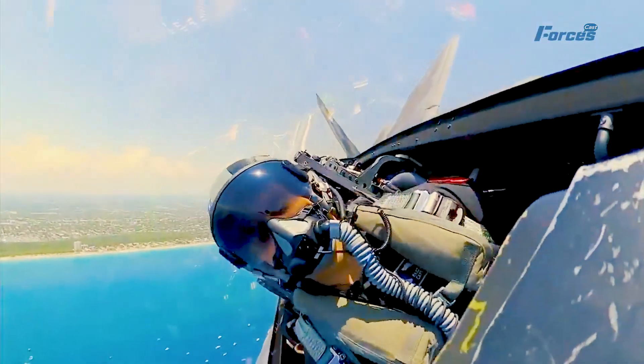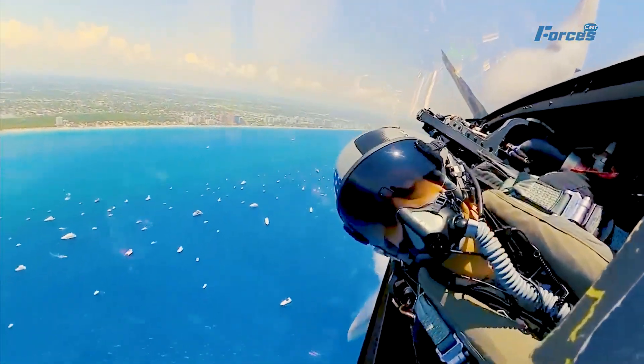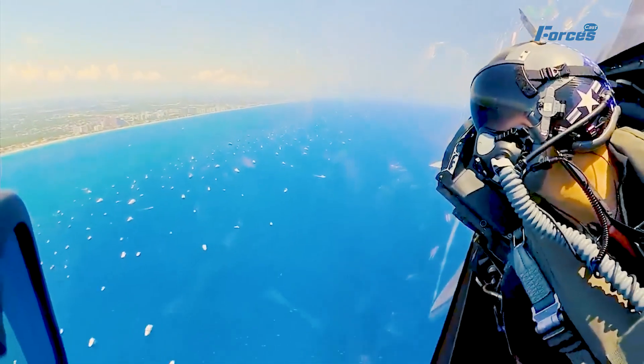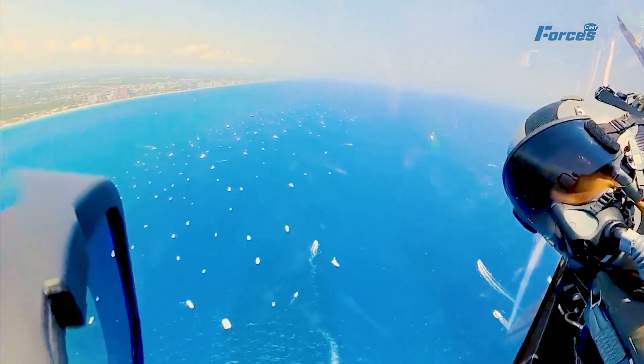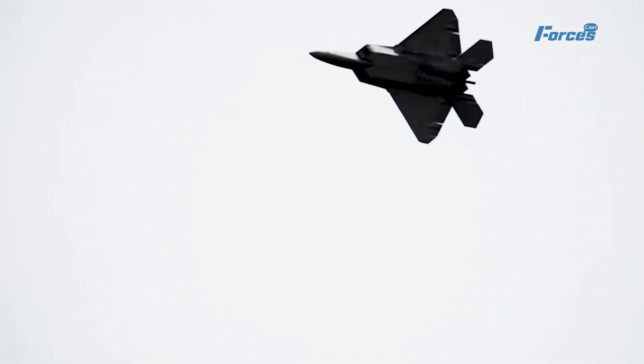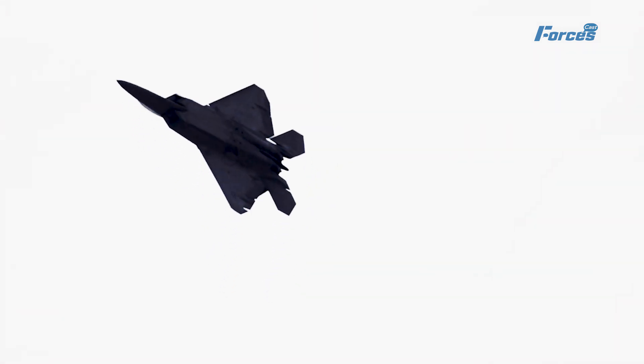Next, the Raptor performs a power loop, where it flies in a vertical circle while maintaining a constant speed. This maneuver demonstrates the Raptor's high energy and low drag characteristics, which allow it to fly faster and longer than any other fighter jet. The Raptor can fly at speeds of over Mach 2.2 and has a combat radius of over 800 miles. As the Raptor completes the loop, it releases more flares that create a circular pattern behind it.